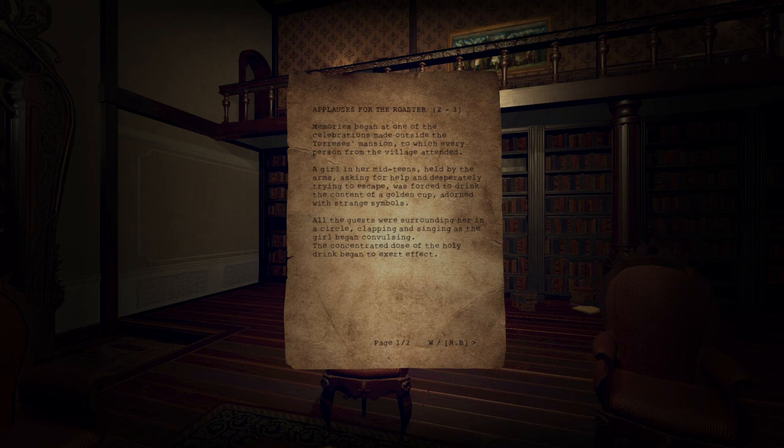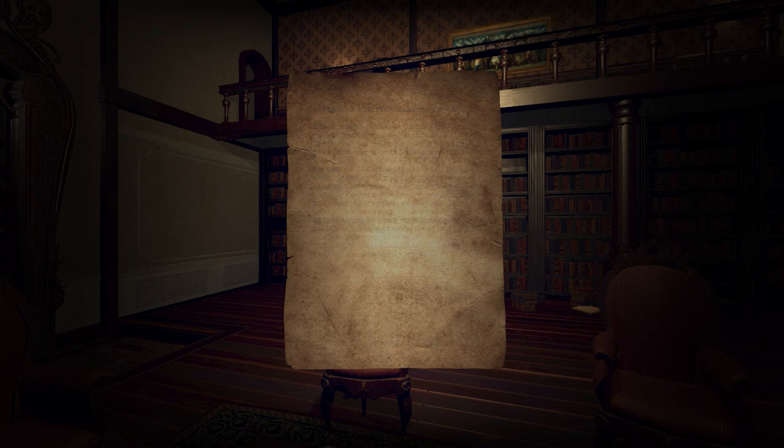Memories began at one of the celebrations made outside the Taurus's mansion, to which every person from the village attended. A girl in her mid-teens, held by the arms, asking for help, and desperately trying to escape, was forced to drink the contents of a golden cup adorned with strange symbols. All the guests were surrounding her in a circle, clapping and singing as the girl began convulsing. The concentrated dose of the holy drink began to exert effect. After a while, she fainted on the floor, only to open her eyes again. She started to laugh, harder and harder, in a desperate, sinister way. Everyone surrounding her was singing something unintelligible in unison. Silence reigned. And then came the moment in which the owner of this memory was desperately trying to divert his look somewhere else.